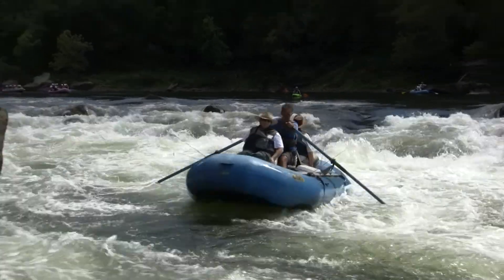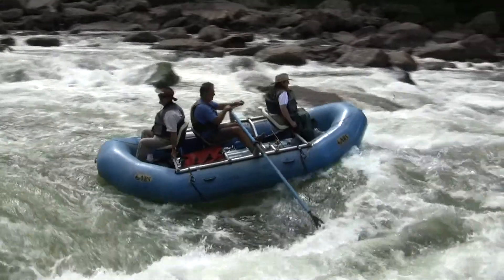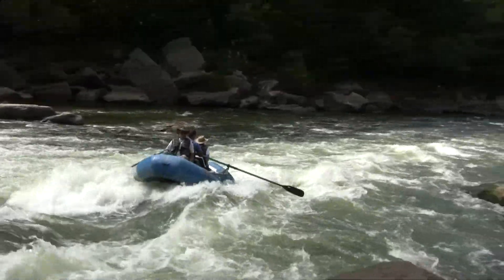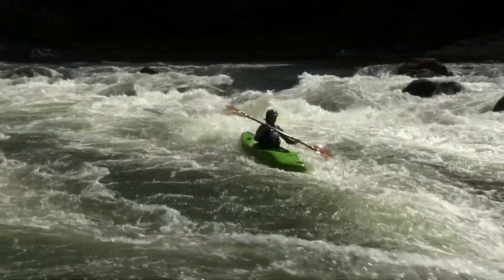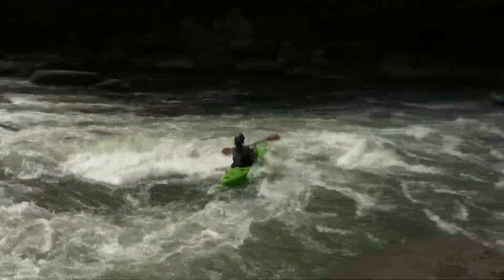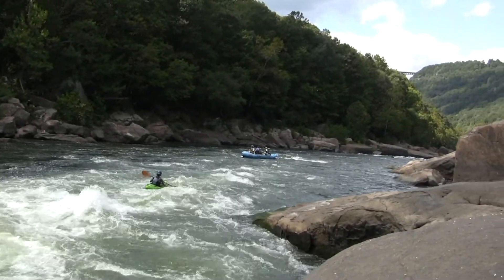We've got some white water rafters here entering the top of Miller's Folly. Making it look good, right on down the middle, and they're going to be greeted with some nice waves down there. Fine lines. Looks like a white water kayaker here making her way on down the middle as well, slamming through some great waves at the top of Miller's Folly Rapids.